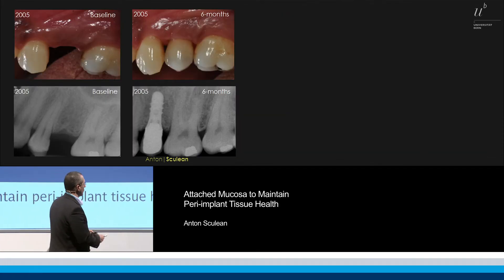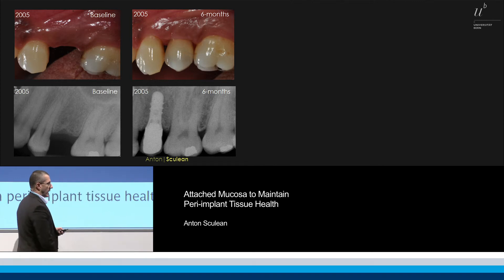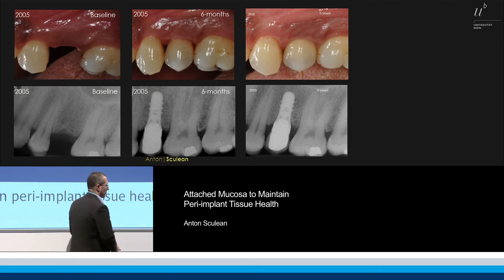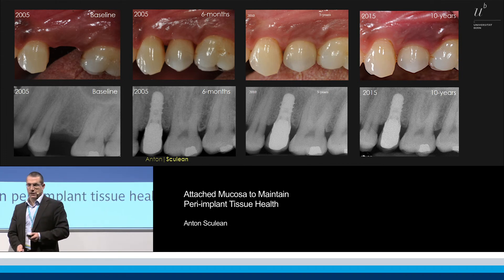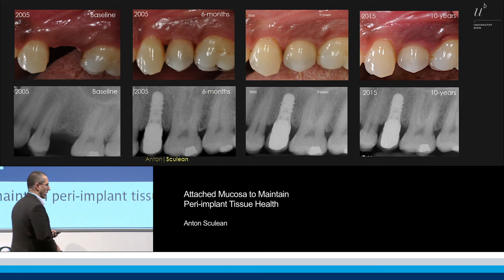Another case from 2005: you can see the baseline situation, then the situation at six months — hard and soft tissues in the right position — then after five years, no change. And if you look at the case after 10 years, again it indicates very nice stability of the surrounding tissues.